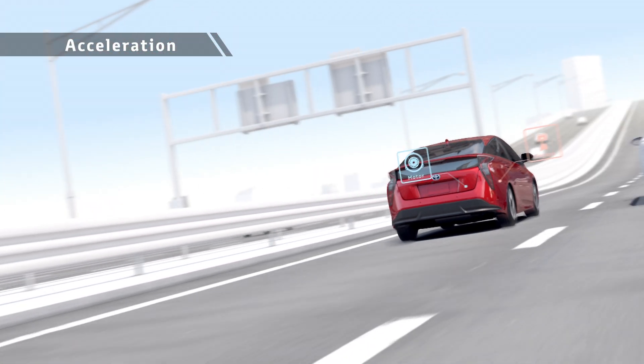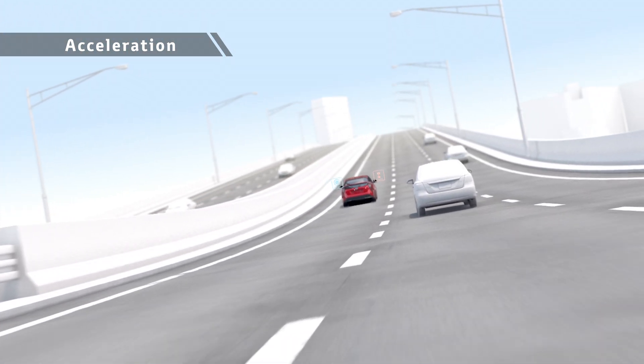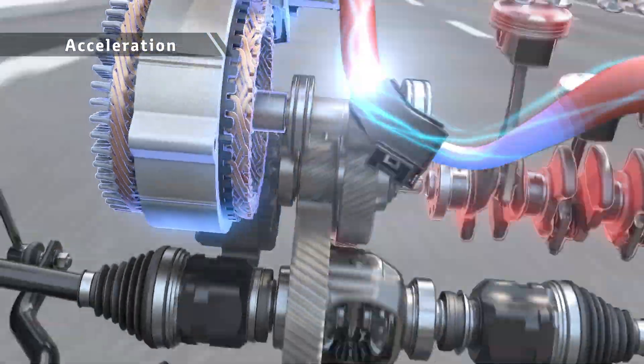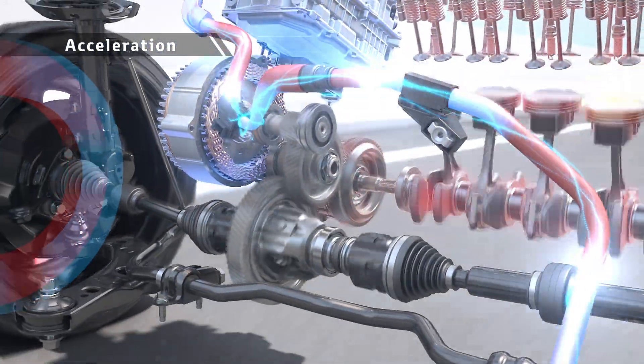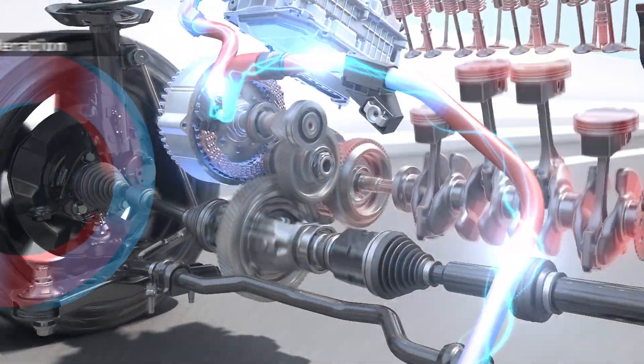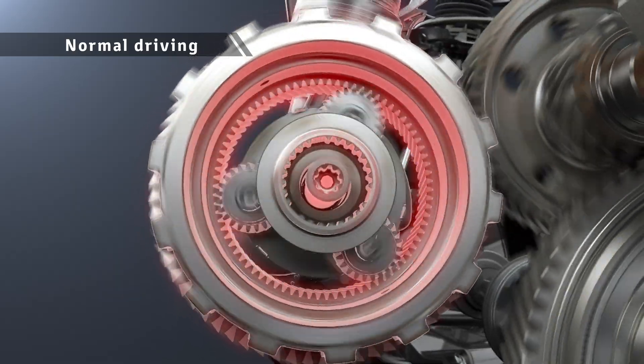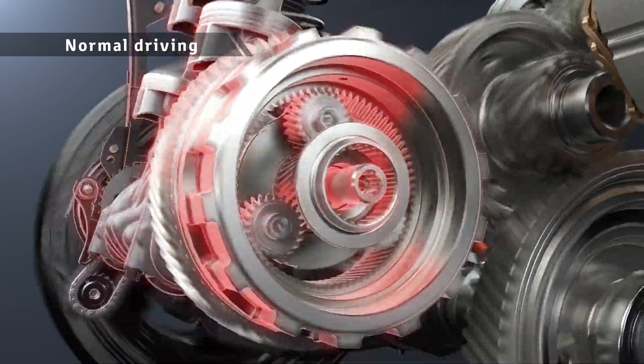During acceleration, motor drive is combined with engine drive in a rotation range with good engine efficiency to drive the vehicle powerfully yet with low fuel consumption. The engine drives the vehicle and charges the batteries at the same time to raise the energy efficiency.